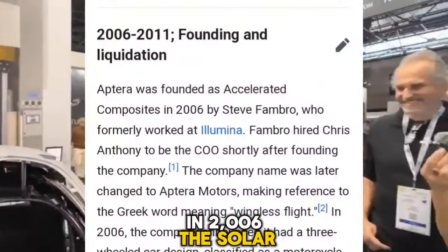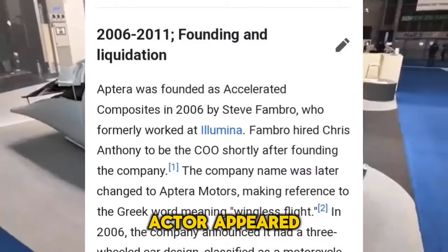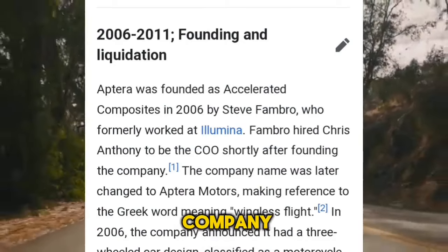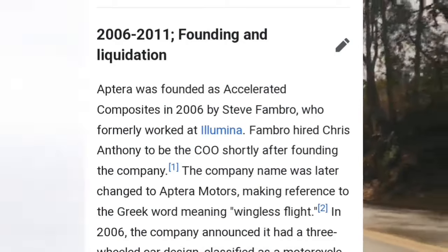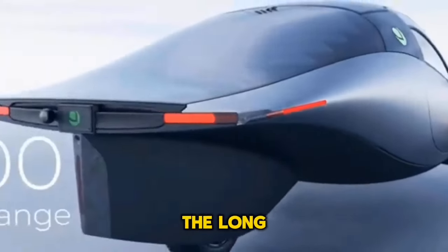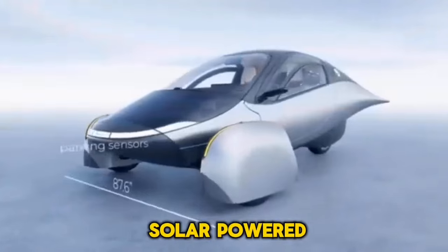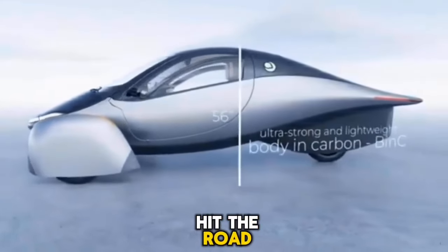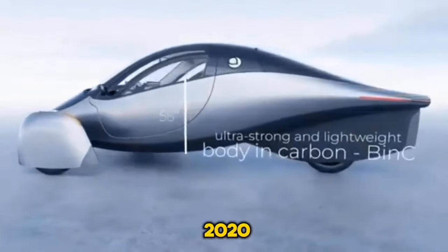Failure is always just around the corner in the world of start-ups. In 2006, the solar electric car start-up Aptera appeared to be on a promising path, but in 2011 the company encountered a roadblock. Despite this, the corporation did not give up. The long-awaited, futuristic, solar-powered, three-wheeled electric car is almost ready to hit the road after a relaunch in the year 2020.